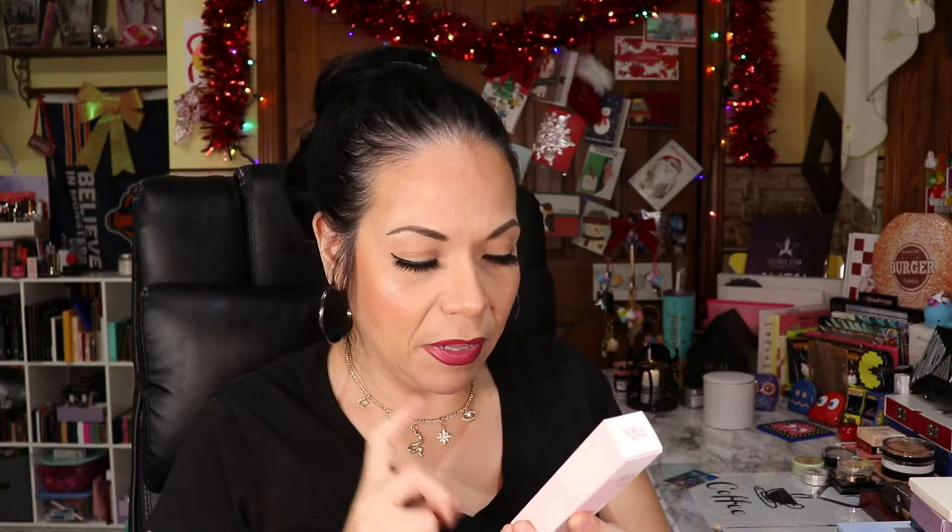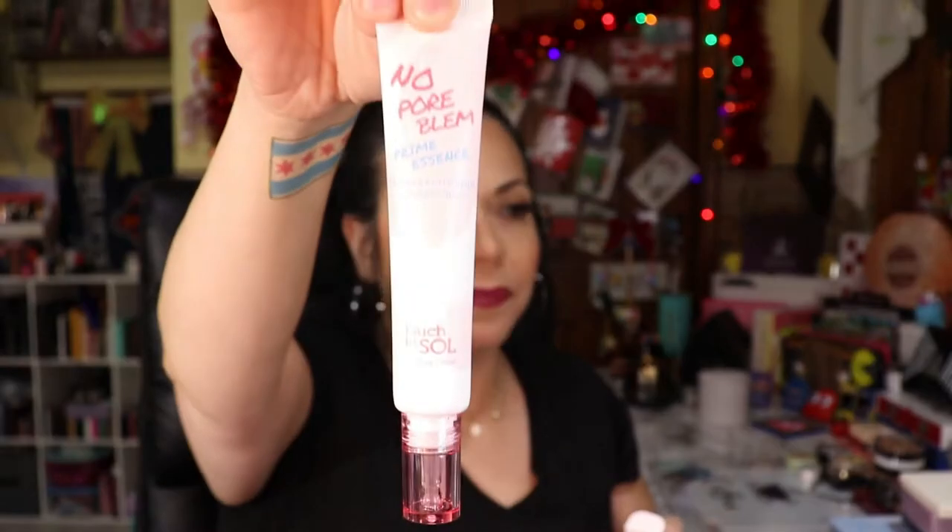The next item is the No Pore Blum Prime Essence. I believe we got this in a subscription box. This one's brand new — I have not opened it or used it. I think I have two of these; maybe my daughter took the other one. Yes, I do have two — this is the closed one and then I have an open one somewhere.